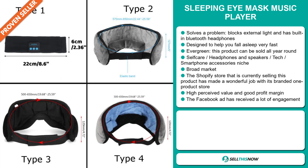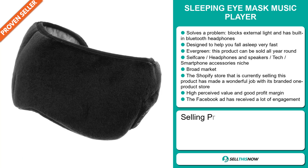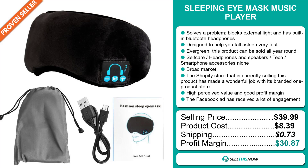The selling price for the sleeping eye mask music player is just under $40, whereas the product cost is only $8.39. Shipping will set you back $0.73. So you're looking at a fantastic profit margin of $30.87. Sell this now.